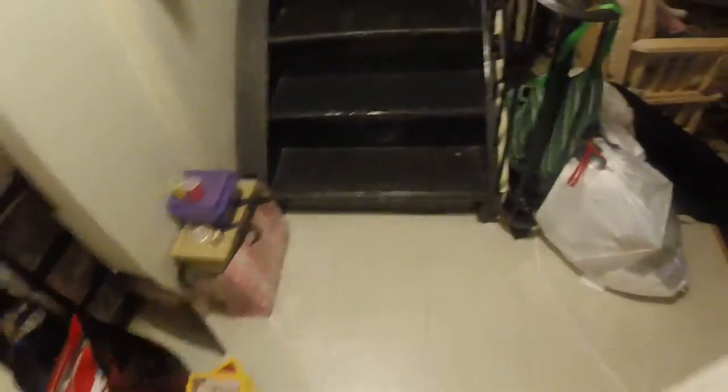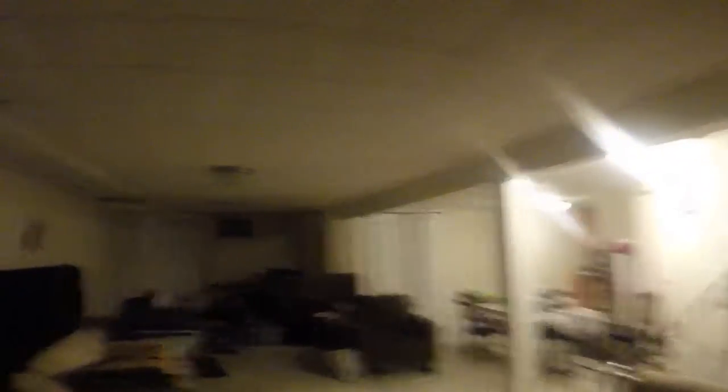So here we have the stairs where we come down. If you take a left, we have this empty space. My mom says this should be where my room is, but I'm not sure. If you guys didn't know, I'm planning to move down to the basement — just more private, even though nobody's ever home. This whole section right here, I'm thinking maybe to make my room, though I'm not sure if that's too big.